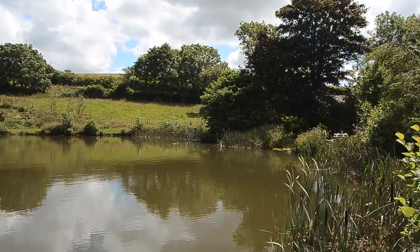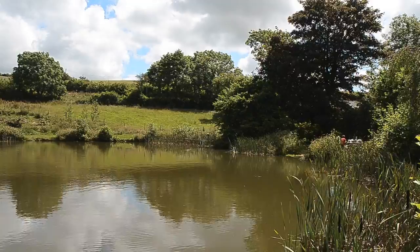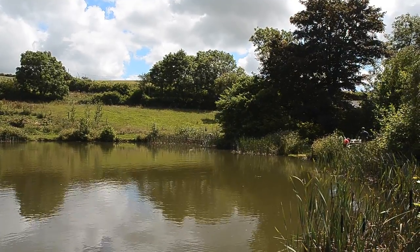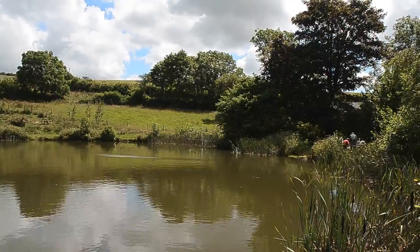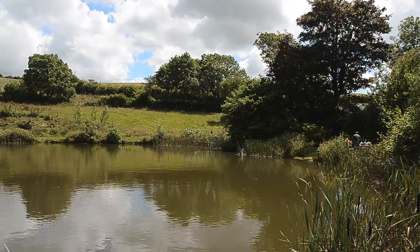Angler's Mail is today at Little Comfort Farm Fishery, just outside the village of Broughton near Barnstaple in North Devon. We're here for the 'where to fish this weekend' section of the magazine, and this is a really pretty little lake in a tranquil position, well outside of the village. It's quite a mature lake as well.